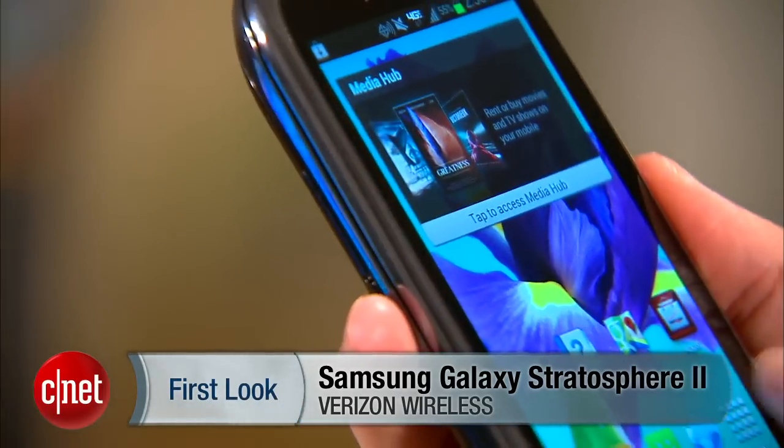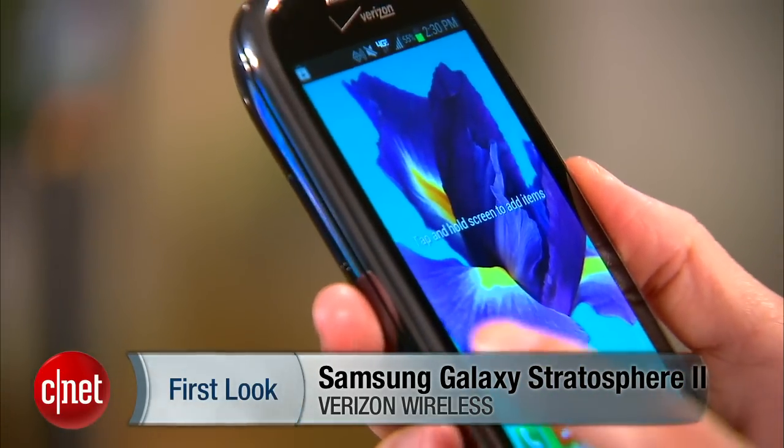Hello everybody, it's Lynn Law here at CNET bringing you guys the Samsung Galaxy Stratosphere 2 from Verizon Wireless.